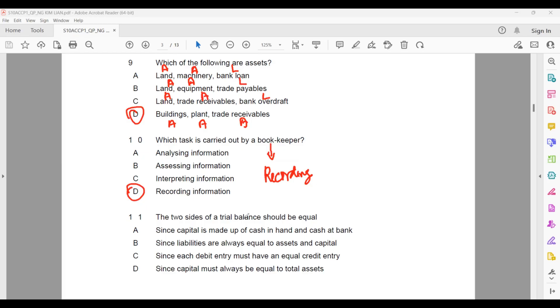Question eleven: the total sides of the trial balance should be equal. Why should they be equal? Because of the duality concept in accounting — debit and credit must always be the same. That is why the trial balance always balances — because of the duality concept.